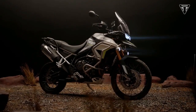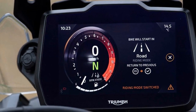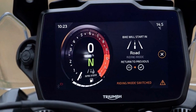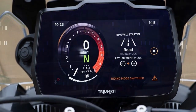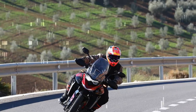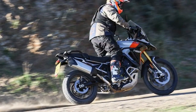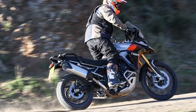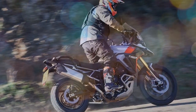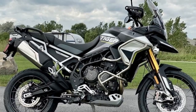All three models in the Tiger 900 lineup share common features and architecture, with the engine being the standout element. Triumph introduced its T-plane crank in 2019, delivering a torque delivery and sound reminiscent of a V-twin, coupled with the long RPM range characteristic of an inline-four. Despite its distinctive character, it lagged behind its twin-powered rivals in terms of power. However, that's no longer the case.